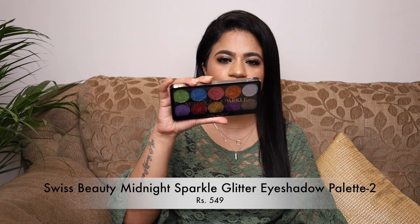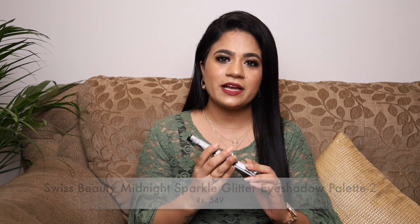First up from Nykaa is the Swiss Beauty Glitter Eyeshadow Palette. This is a pressed glitter palette with beautiful colors — I've also featured it in my eyeshadow collection video. You don't need glue for these glitters; you can directly use your fingers or a flat brush on your eyes. I've played with it a couple of times and I really like the quality. It's a good affordable pressed glitter palette.